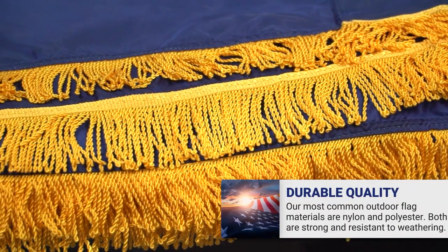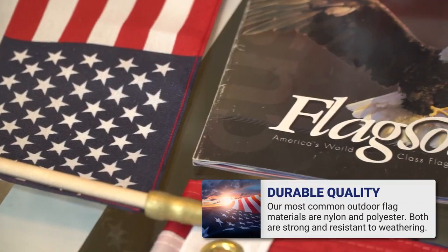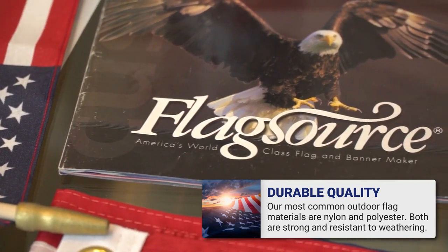Our materials can be used indoors and outdoors. The most common outdoor material is nylon or polyester, both being very strong, wind resistant, and able to fly in the slightest breeze.